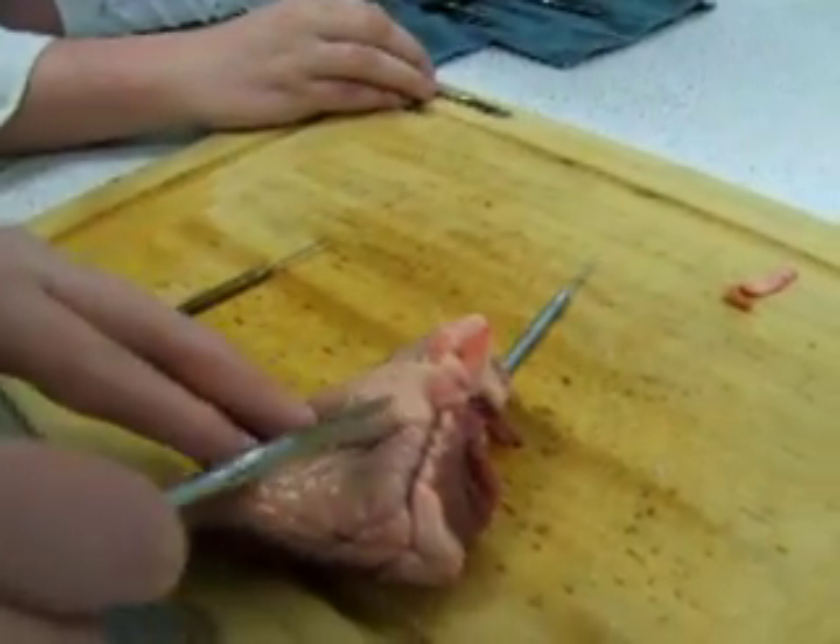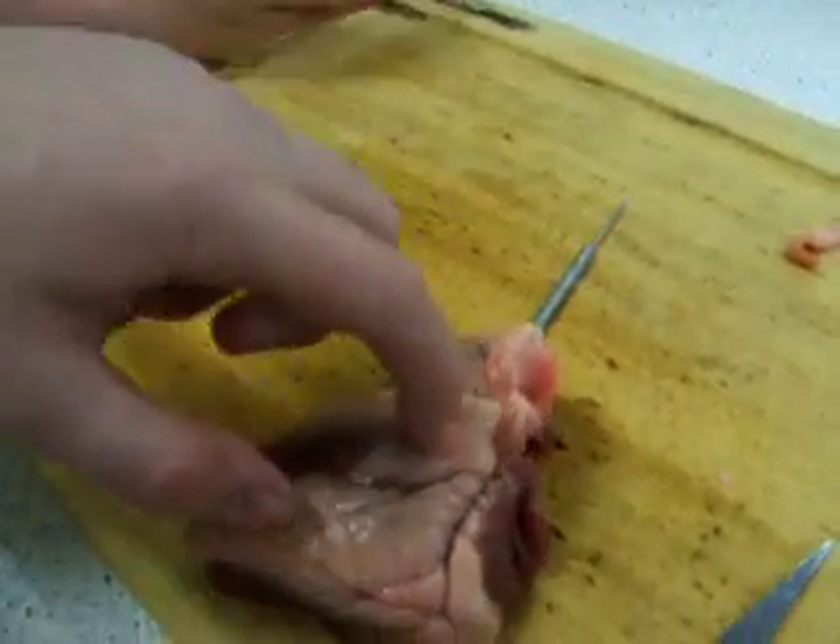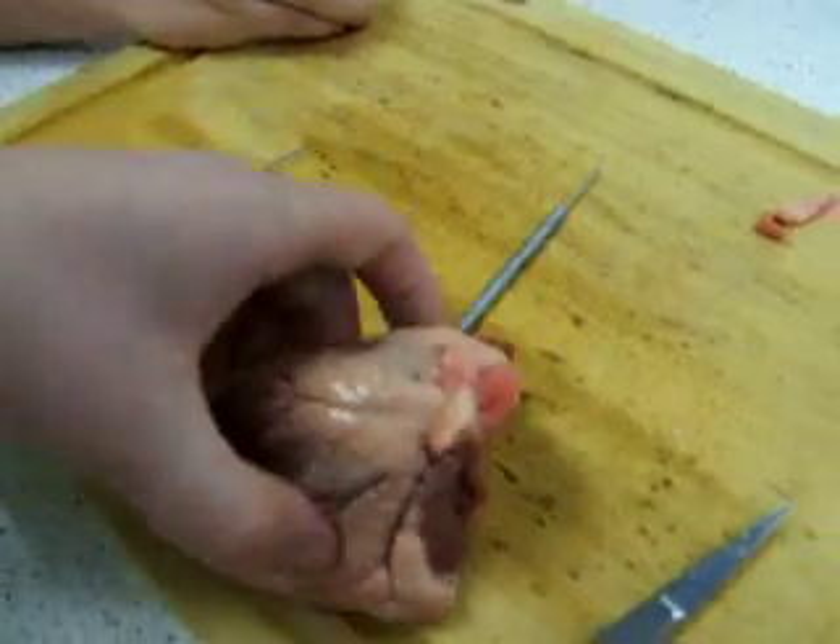Now that there actually feels quite tough, doesn't it? It wouldn't squash at all.